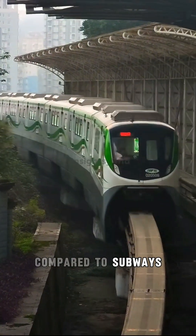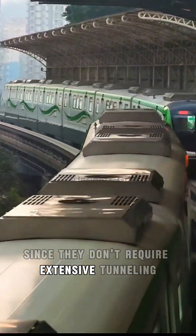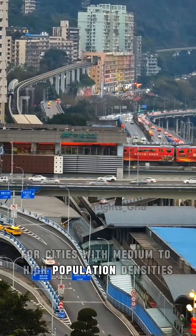Compared to subways, monorails are more cost-effective to construct, since they don't require extensive tunneling. While their passenger capacity is smaller, monorails are perfectly suited for cities with medium to high population densities.